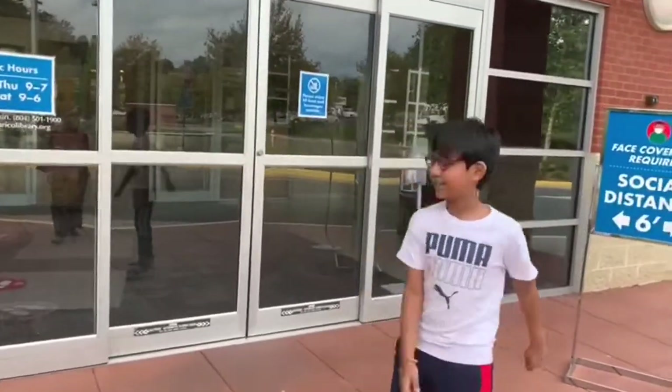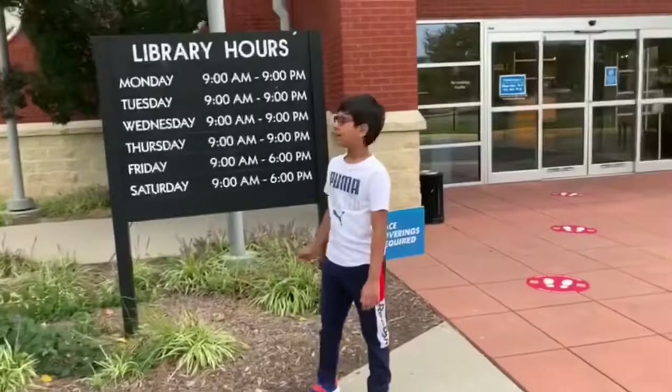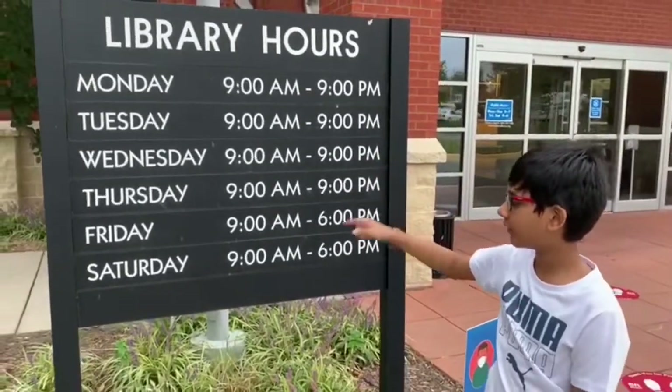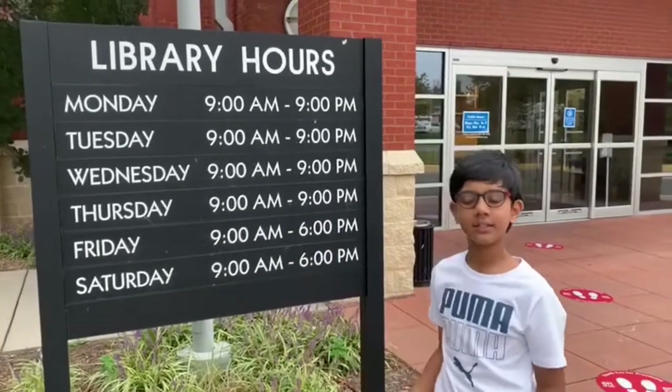This is the library. These are the library timing signs. It's Monday, Tuesday, Wednesday, Thursday, Friday, and Saturday. Sunday is a holiday.